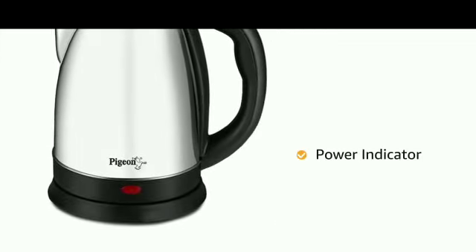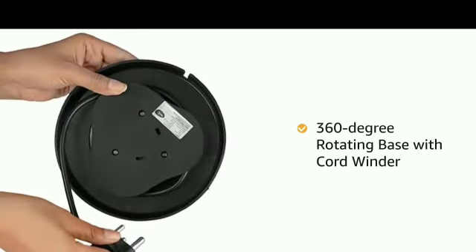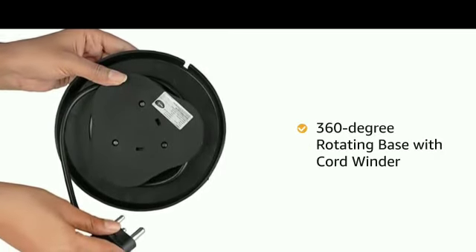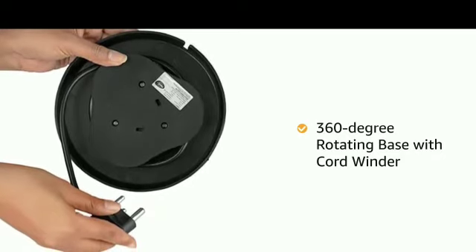The kettle has a power indicator that lights up when the kettle is turned on. The 360 degree rotating base with a 1 metre cord and cord winder allows flexibility in usage and makes it easy to store.